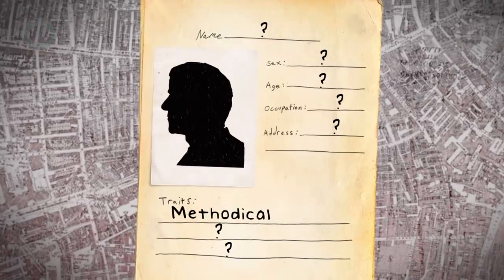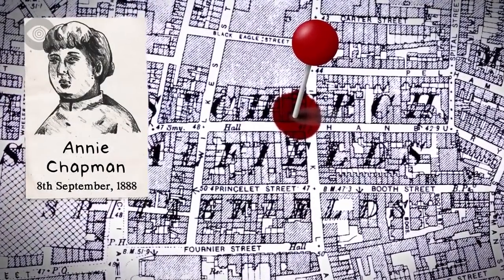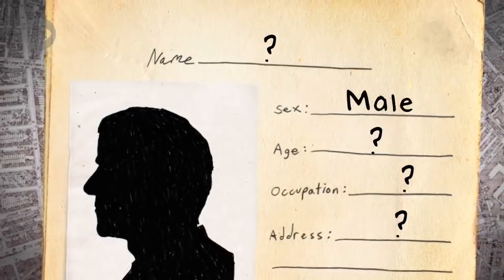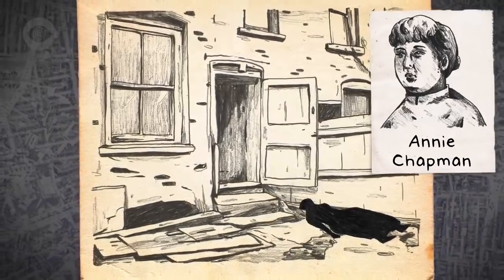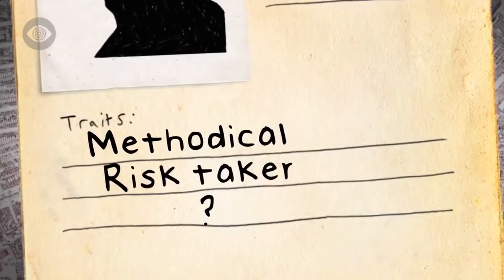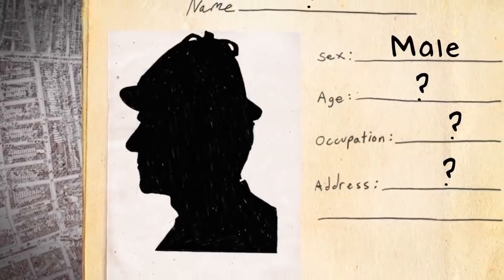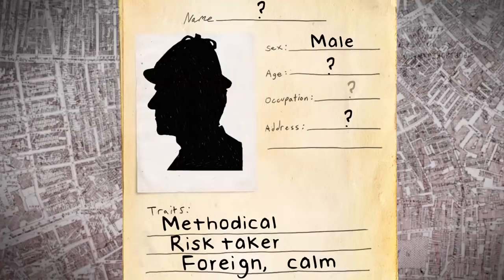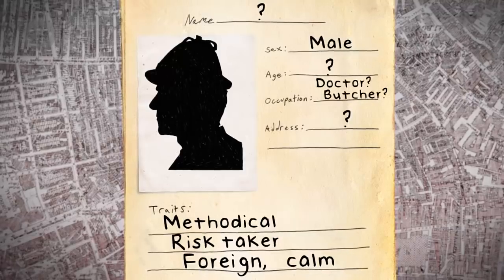The second murder gives us a lot more information about Jack the Ripper. Annie Chapman was seen with a man merely feet from where she was murdered, half an hour before her body was found. We can therefore conclude this man was probably her killer. He killed Chapman merely yards from many potential witnesses, just before they all woke up for work. The witness described him wearing a dark overcoat and a deerstalker hat, with a foreign accent, and in order to walk away without raising suspicion, he must have been calm and calculating. The doctor also believed he had some basic anatomical knowledge, like a doctor or a butcher.